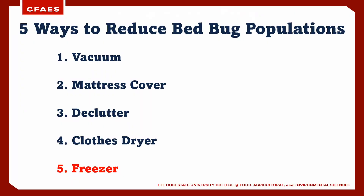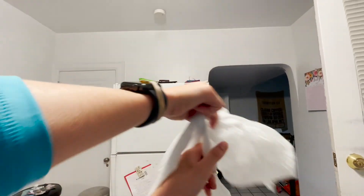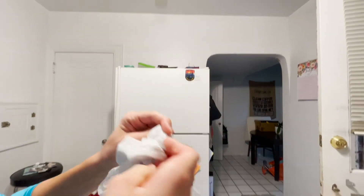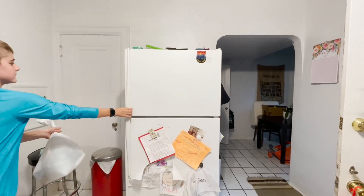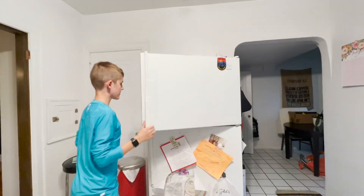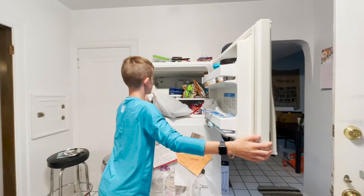And finally, cold can be used as an effective method of control, especially for items that are not treatable with heat. A freezer maintained at zero degrees Fahrenheit can kill all life stages of bedbugs, including their eggs, in less than four days. This is a very economical, passive, and quick way to treat oddly shaped materials or a small number of household goods. As a reminder, with cold and heat, while effective when the treatment is occurring, there is no residual protection. Therefore, the treated materials must be separated from all untreated materials to avoid cross-contamination.